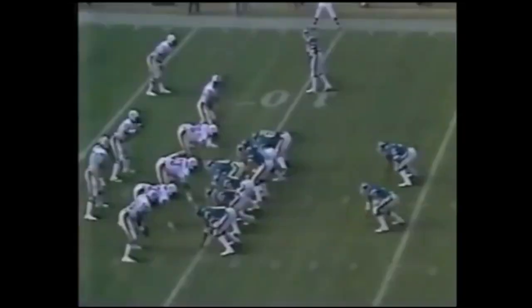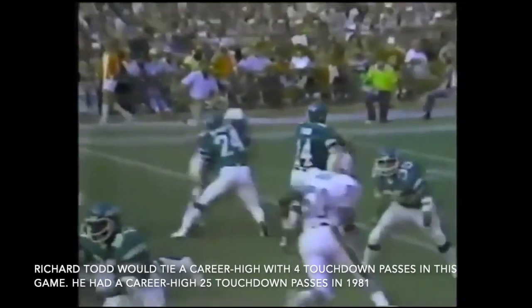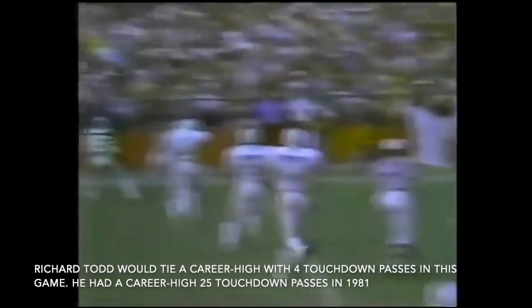Coming in at number 10, we start in Miami. Late first quarter, score tied at 7 between the Jets and the Dolphins. Check out this catch by Wesley Walker — it's not a well-thrown ball at all by quarterback Richard Todd, but it's an unbelievable adjustment by Walker to make this grab and score from 11 yards out to give the Jets the lead. This will not be the last you see of Wesley Walker here in this one.